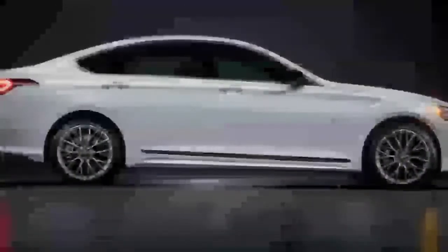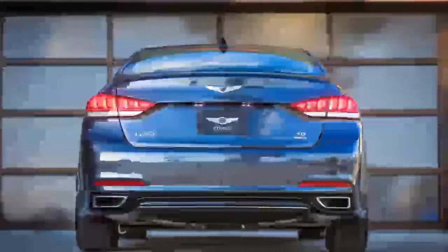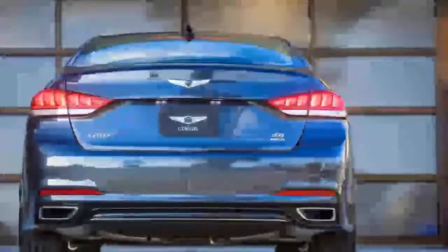Aside from the engine, the G80 Sport also gets upgraded suspension that's been retuned and fitted with continuously adjusting shocks, and ventilated discs are added at the rear. Genesis also tuned the shift-by-wire 8-speed automatic to be more aggressive.